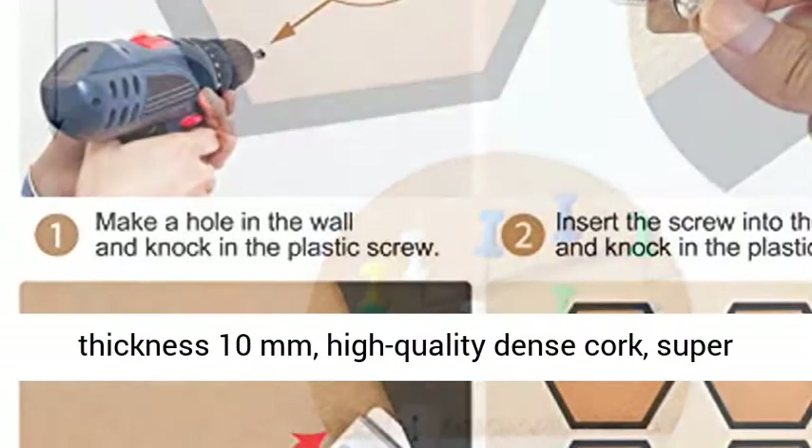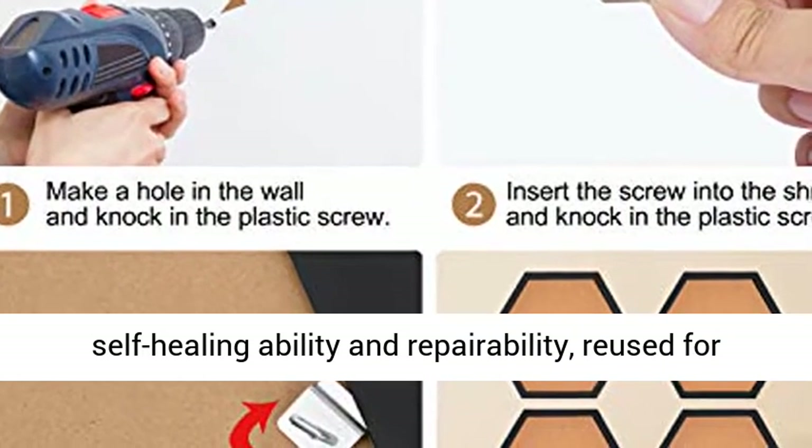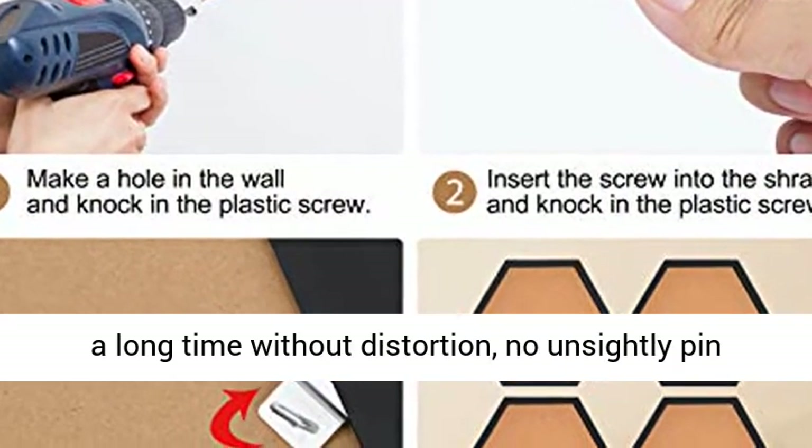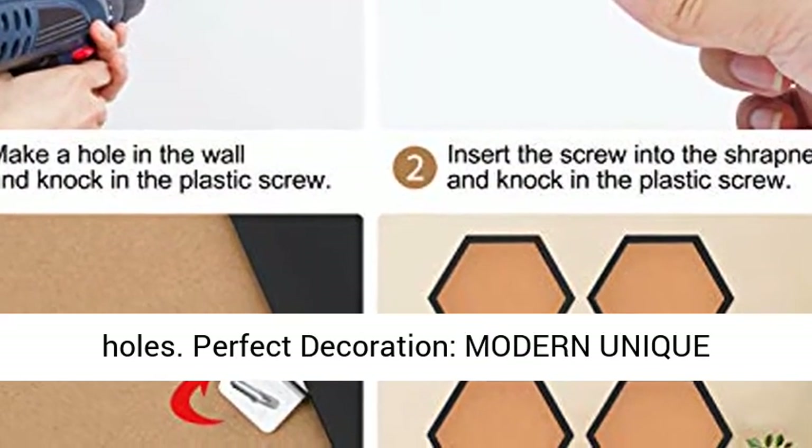Strong Self-Healing Ability. Natural Cork Thickness 10mm. High Quality Dense Cork. Super Self-Healing Ability and Repairability. Reused for a Long Time Without Distortion. No Unsightly Pin Holes.